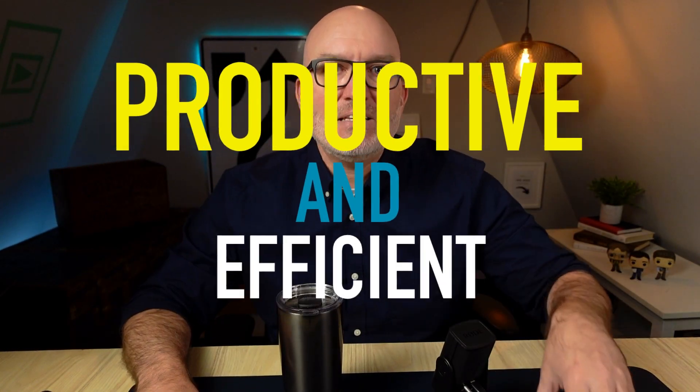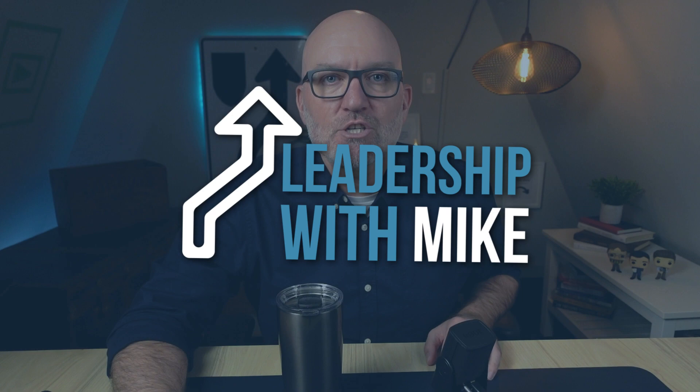How can you ensure that your team meetings are productive and efficient while also keeping your team members engaged and motivated? The struggle is real. In this video, I'm going to provide you with some essential tips and strategies to help you run a successful team meeting that will inspire your team and drive success. Welcome to Leadership with Mike, where I help you become a more confident leader.